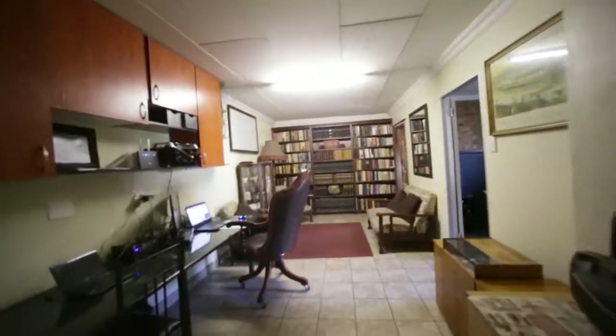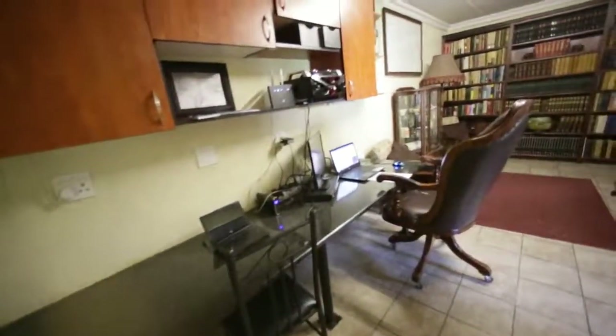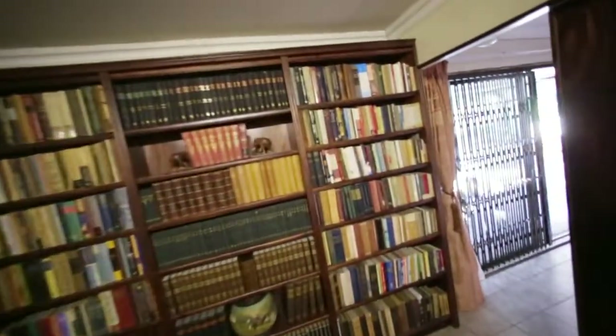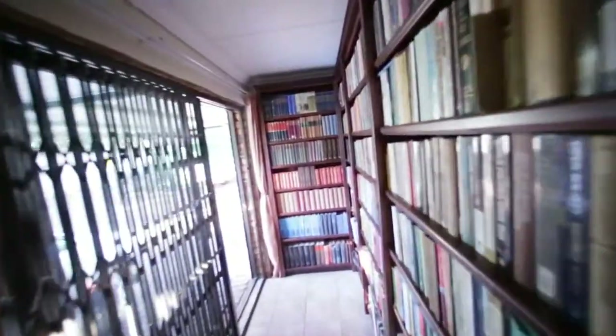What happened was this used to originally be a double garage, so this double garage has been converted into an office area stroke study stroke living room. There's the door that I showed you a little while ago, so you can come directly into the house here. You can see there's a lot of books — it actually looks very fascinating.